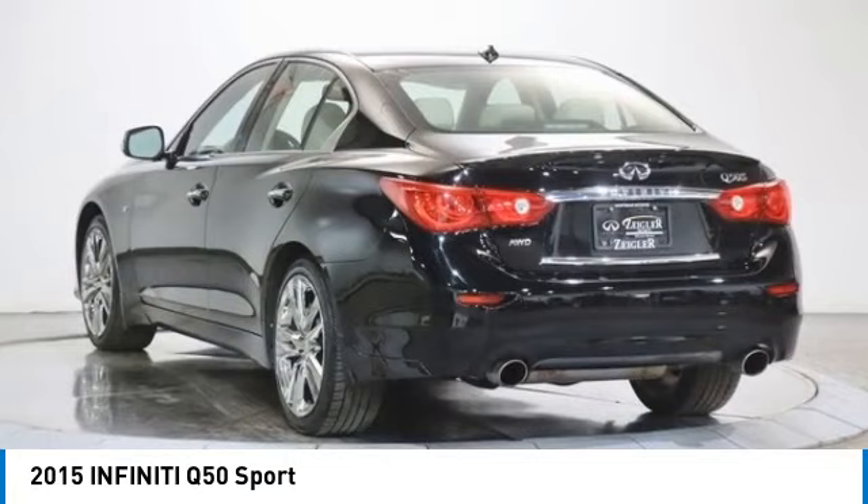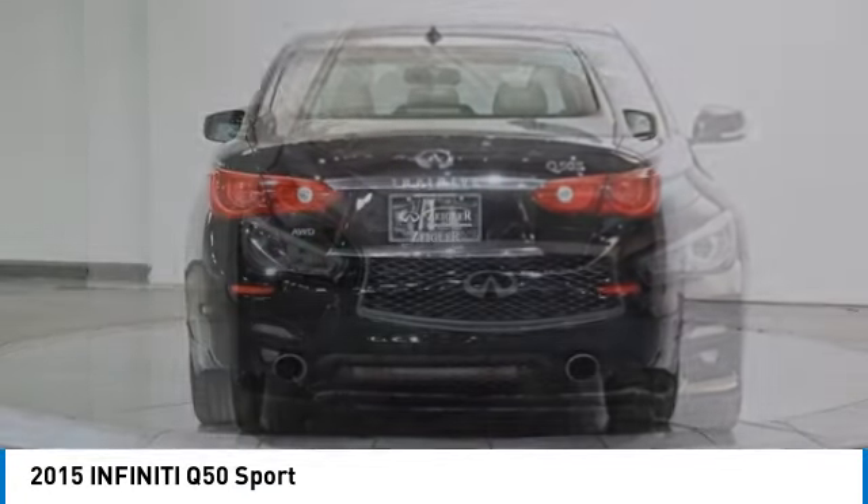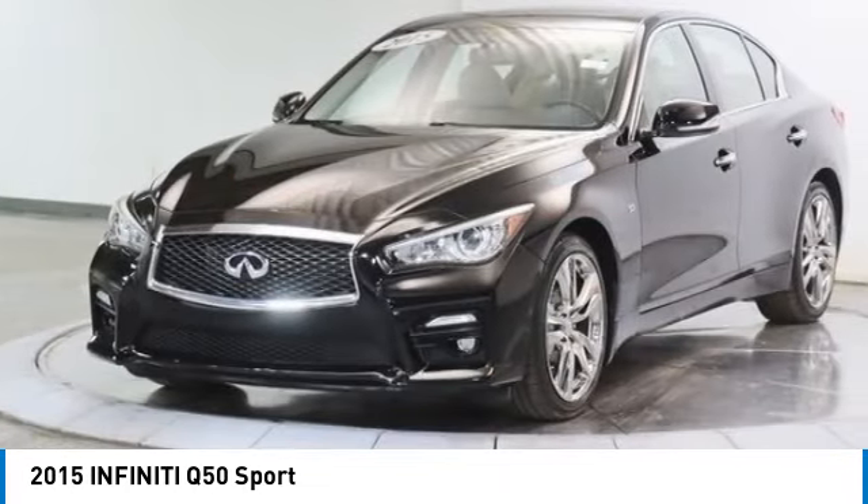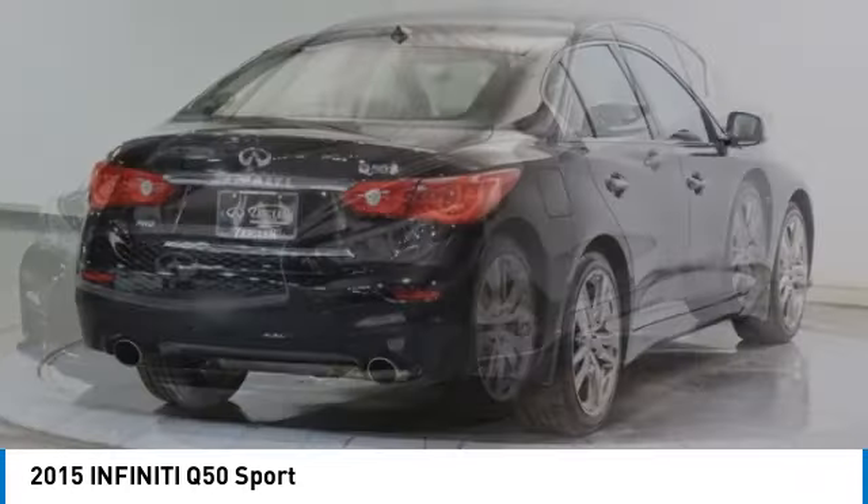Looking for the right vehicle? Check out the 2015 Infiniti Q50. The Q50 has elevated design expression by breaking all the design rules, along with a signature appearance.